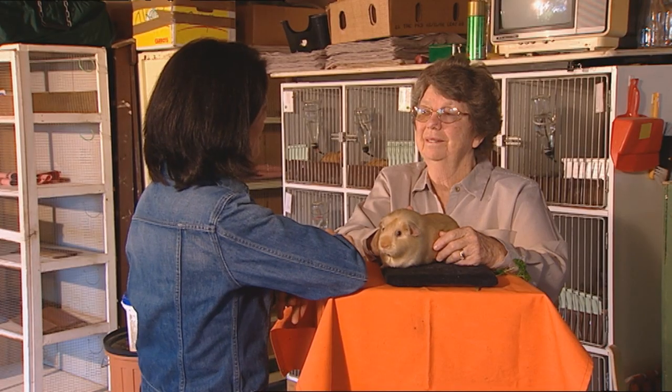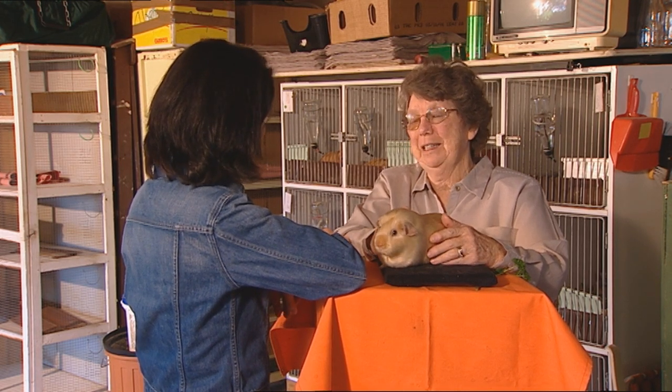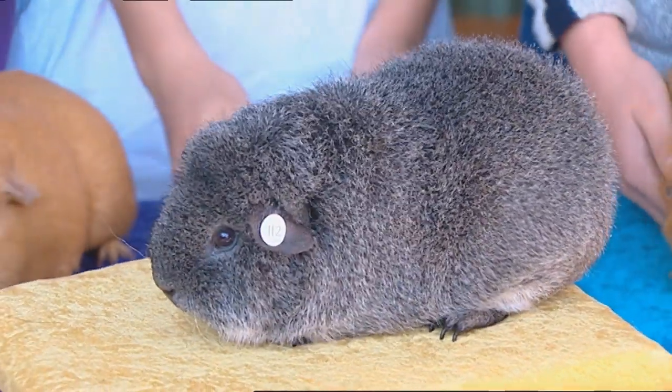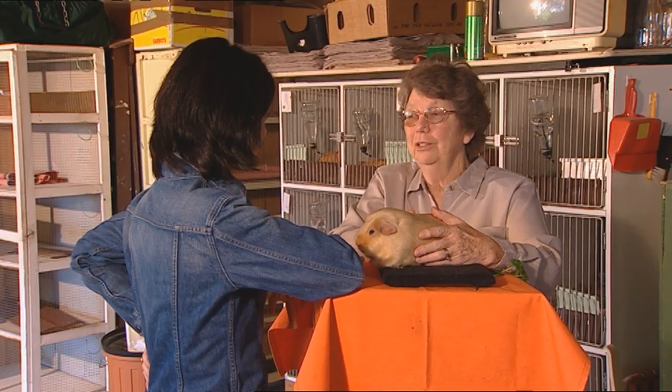Now, what about the one that looks a bit like a koala? Oh, our little teddy bear fellow. That's a Rex. Their hair's a little bit like steel wool, I suppose. They do look quite cute.